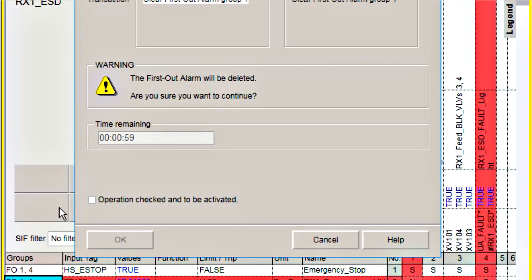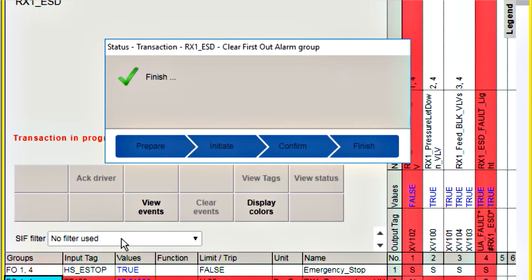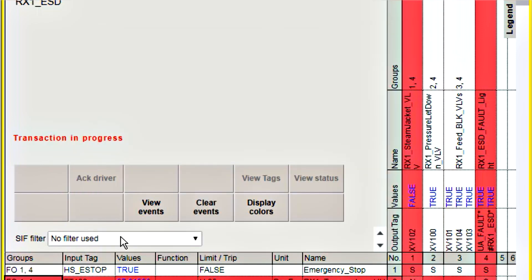Soon afterwards, many satisfied users put together a business case for us to develop a standard tool to create interlock logic utilizing the simplicity of the cause and effect diagram for their basic process control systems, called Logic Matrix.